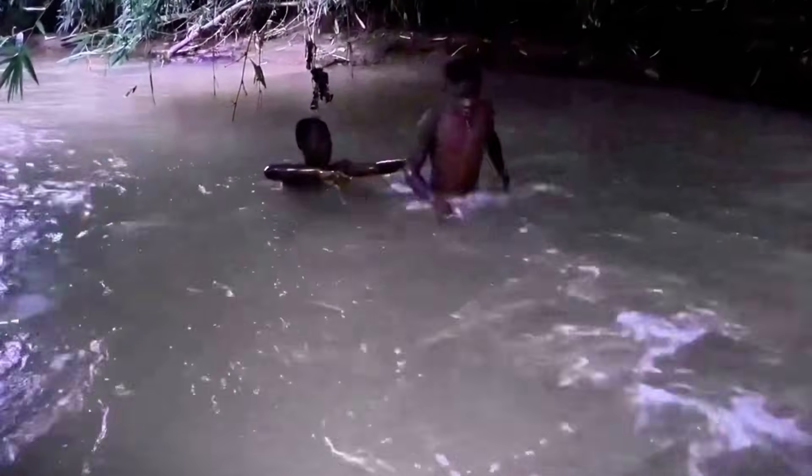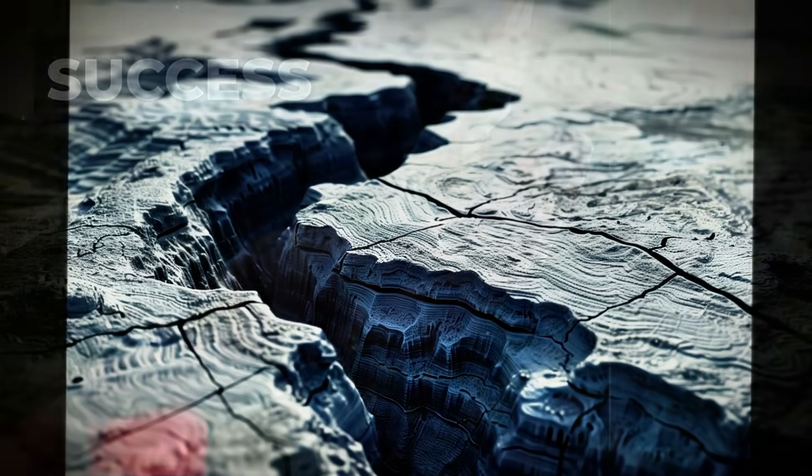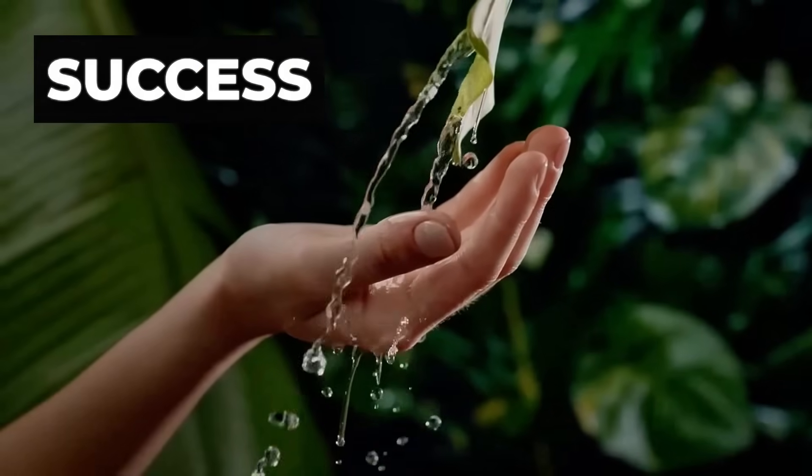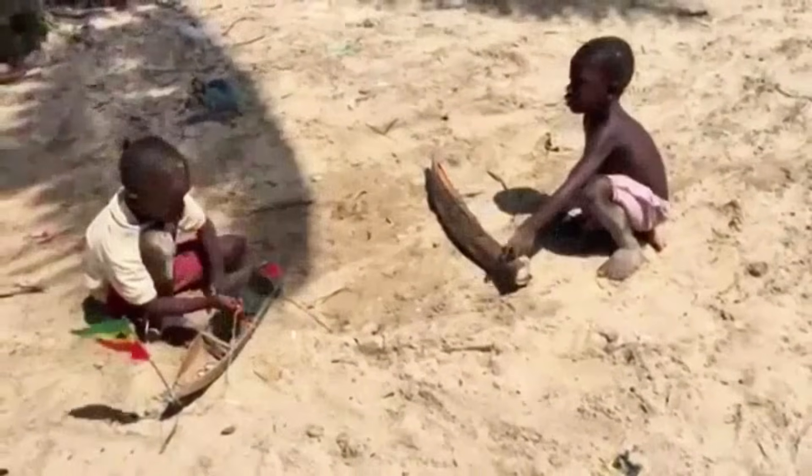Most revealing, children from local communities can now swim in this river again. That was not possible when the water was reduced to puddles for most of the year. This is the simplest and most powerful indicator of success — a river that once again sustains life year-round.